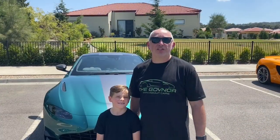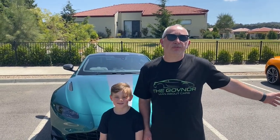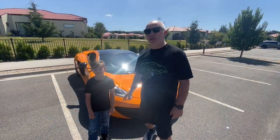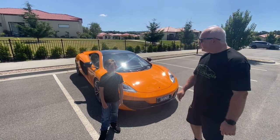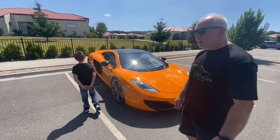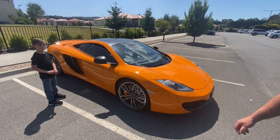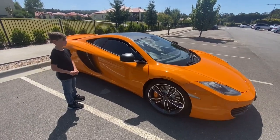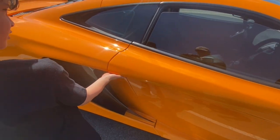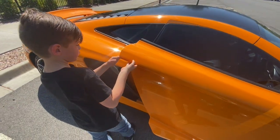That's a quick look around the Aston Martin, and now it's time to look around the beautiful McLaren MP4 12C. Here we are with the McLaren MP4-12C in this magnificent orange - this was their flagship car. Jett is going to show us how you open the door with no door handles. Push it a bit harder - there you go, now lift it up. Well done!